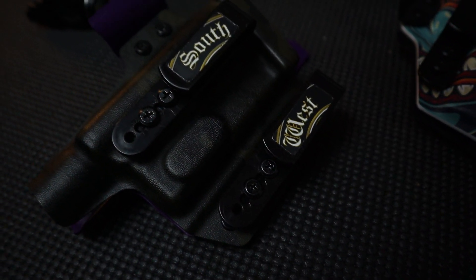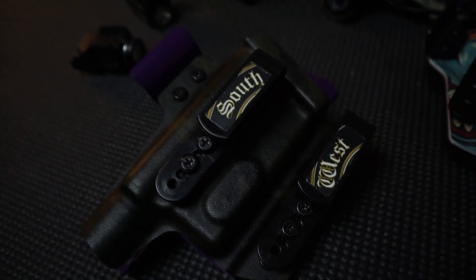In terms of appearance, there's pretty much no one in the country that can match Southwest Holsters. They do multi-cam black, multi-cam, custom prints — some of the best-looking holsters out there. And now they are also the best in terms of price, making them the best all-around package.